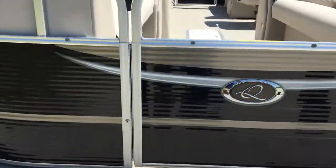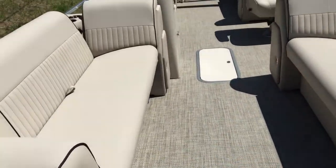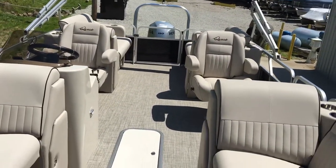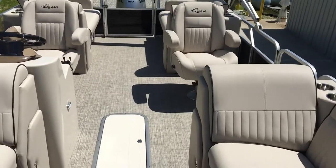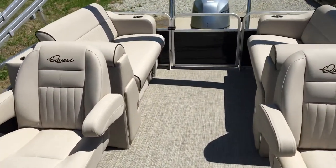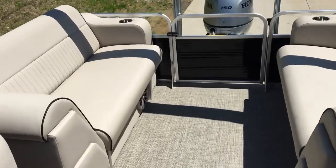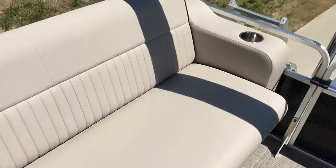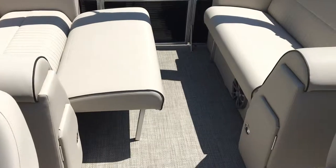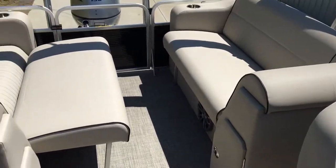I'll take you for a quick tour up here. As you can see, the boat is just loaded — beautiful setup. Come on the boat, you've got two great captain's chairs. Here you can see how the back lays down. Both sides come out where you can actually just make a complete bed across there.